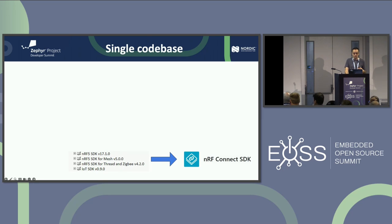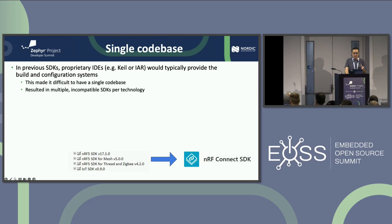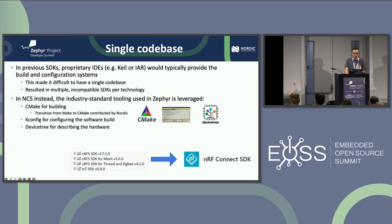That's another of the four tenets we adopted. Previously we used proprietary IDEs — Keil and IAR mostly — which provided the build and configuration system. From there we moved to industry-standard tooling: CMake for building — the transition from make to CMake in Zephyr was contributed by us. We also now use kconfig, just like Zephyr, to configure — one way of configuring the code, doable from the command line without an IDE. And device tree for describing the hardware itself.